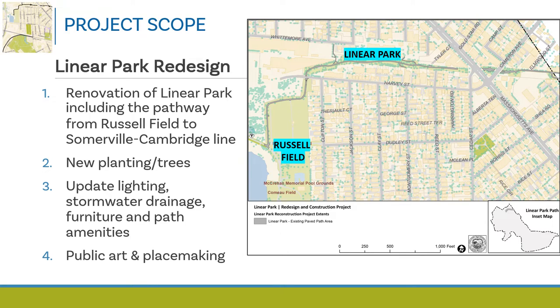We're planning on rehabilitating the paved path surface and looking at opportunities to include new landscaping and trees. We'll look at including new lighting, stormwater drainage, and furniture like benches and trash and recycling containers and other path amenities. As with all city projects, 1% of the project construction budget includes selecting an artist to incorporate public art on the site.